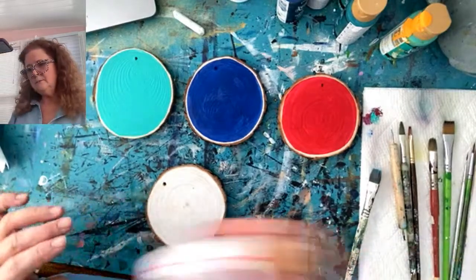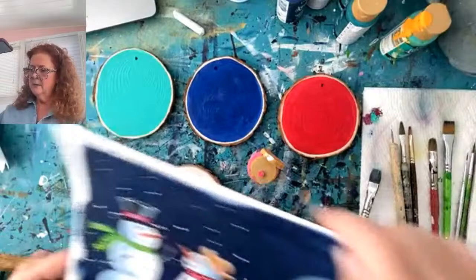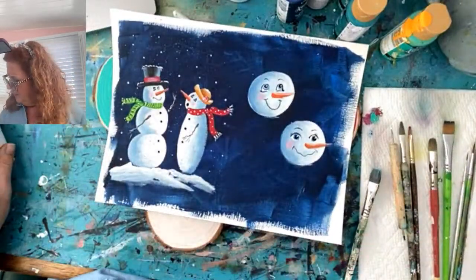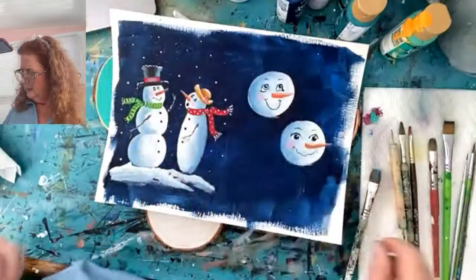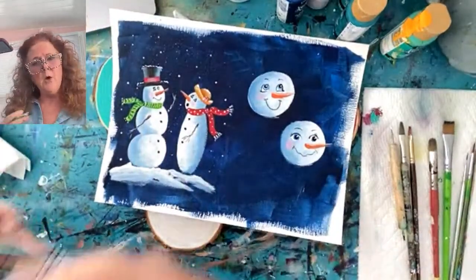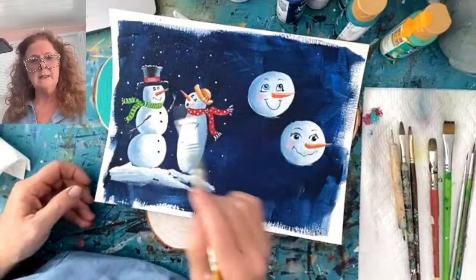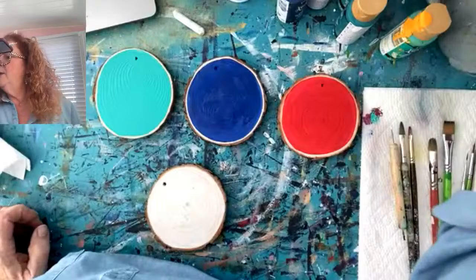In my art membership, once a month we do a very casual session where it's more chit-chatting and connecting, and I'll demo a quick something. Last time we did little snowman faces, so that's what we're going to paint — some very simple snowmen on these wood slices.